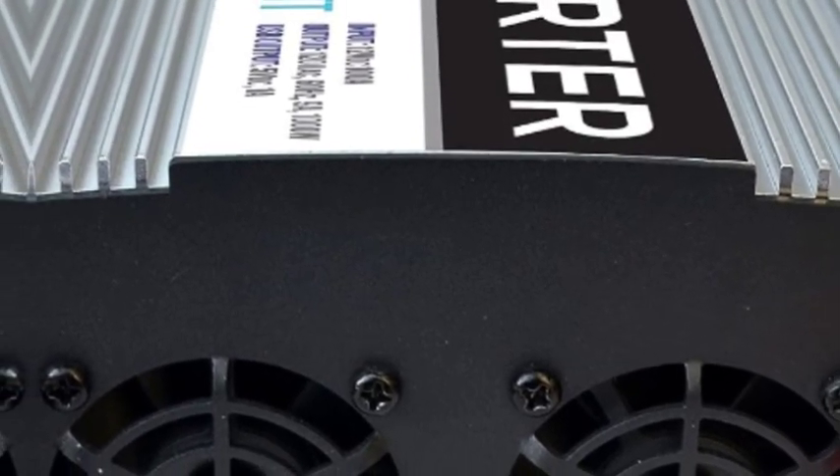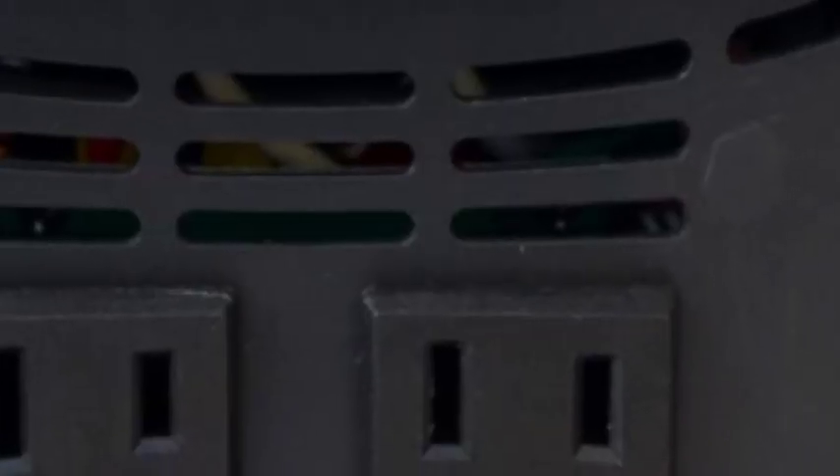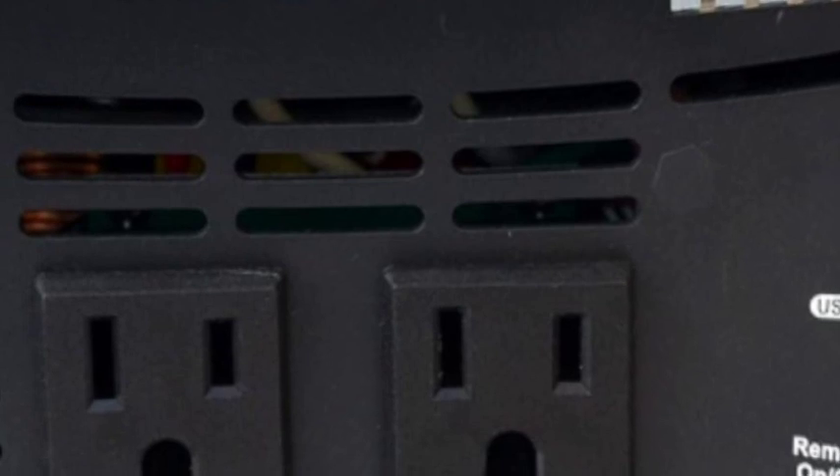Your purchase comes with black and red cables with ring terminals, a remote switch, an inverter with two AC sockets, and one USB port 5V, along with a detailed instruction manual.